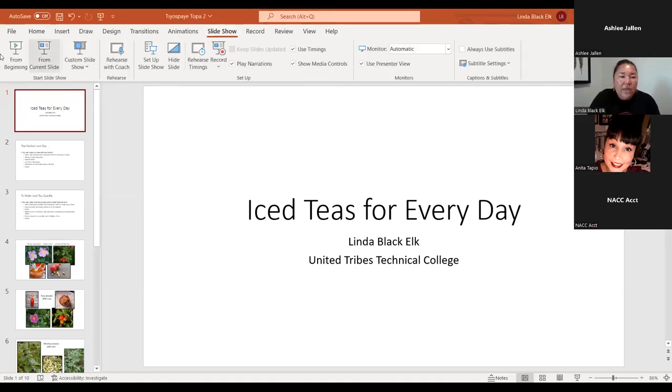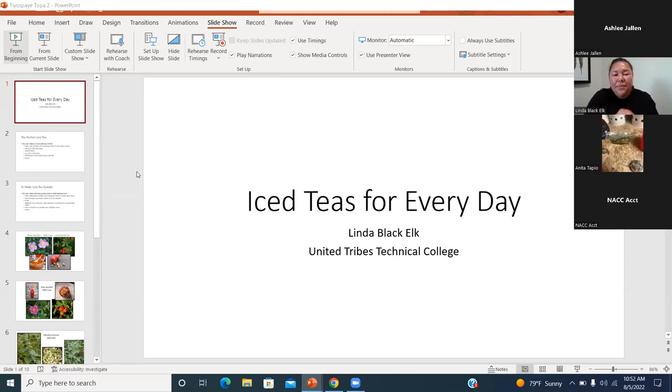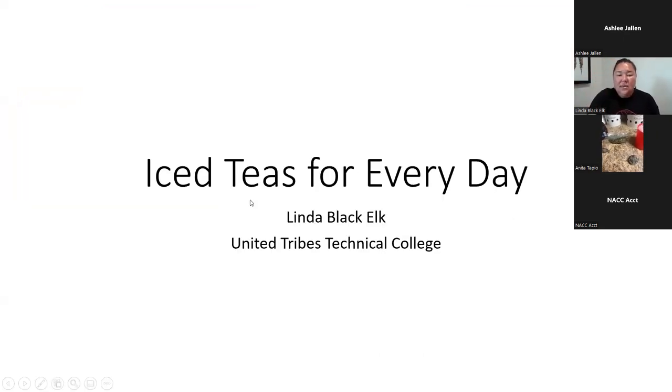We're going to talk about some of my favorite iced teas for everyday and we're going to focus on two really amazing iced teas today. We are using two herbs today — Anita, can you tell everyone what two herbs you have? So we have rose hips and spearmint. Delicious — that is one of my favorite tea combinations.